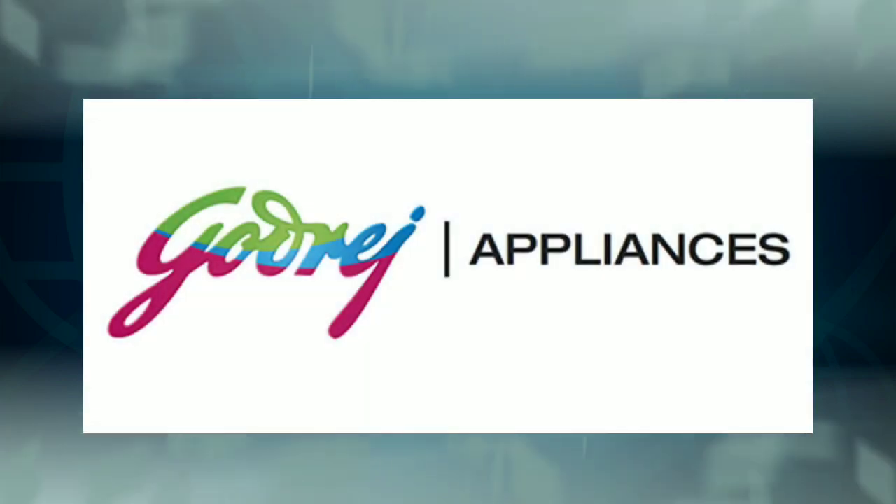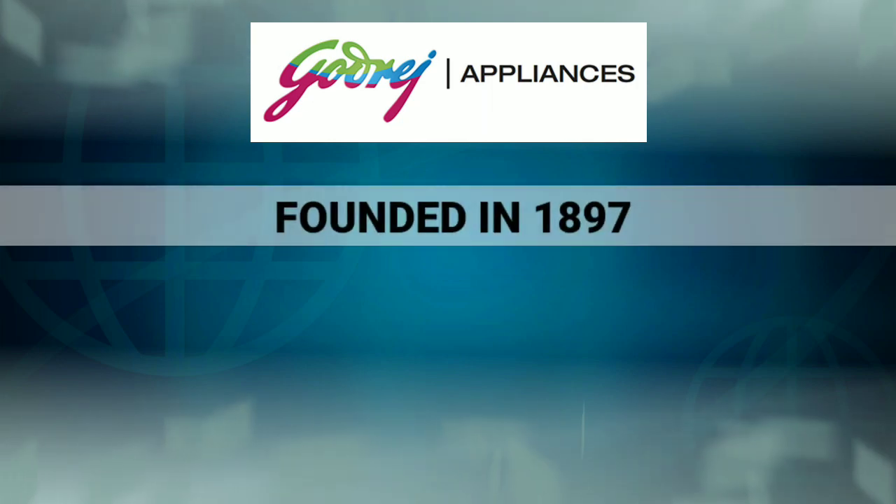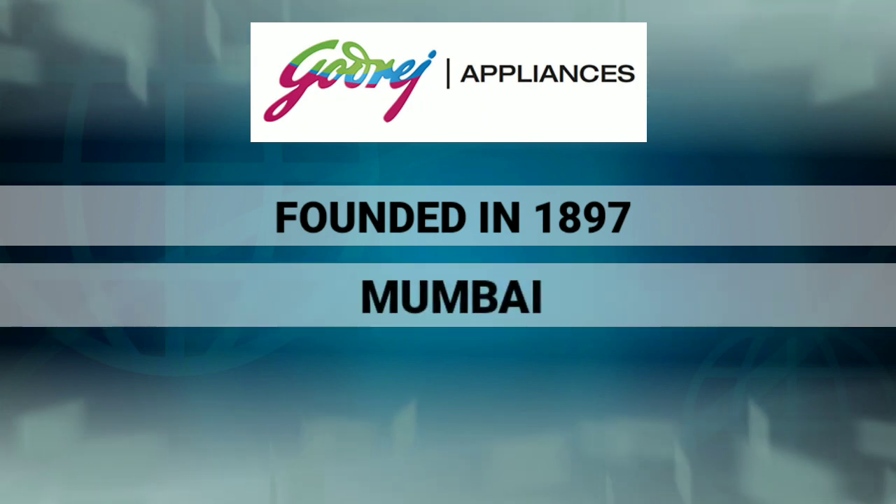Home appliances are a list of companies to buy brand new goods. We are head offices in Mumbai. Chandrayaan G Project launched this project. This project was created by the company.